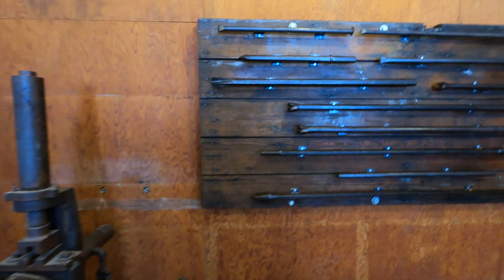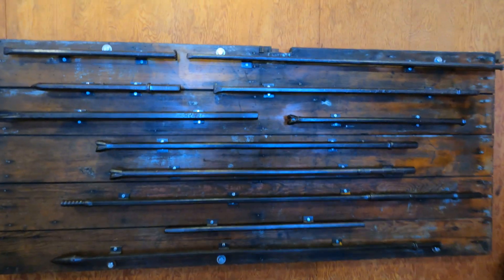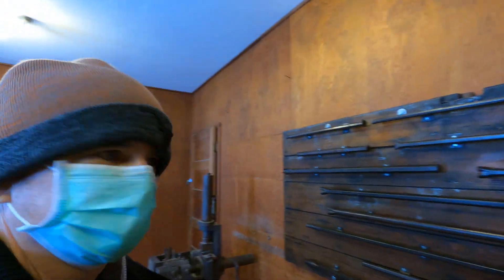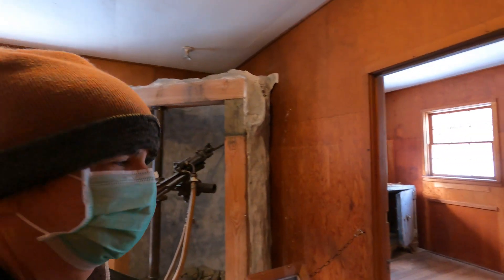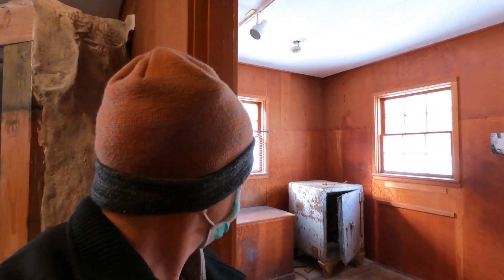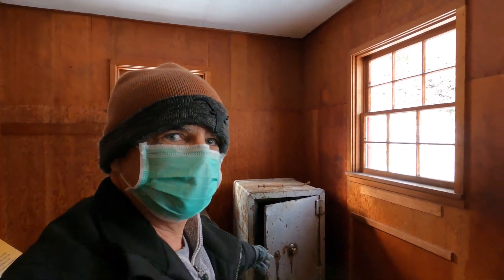Here are the drill bits that they used to drill into the rock. As you can see, there are different tips to them for different kinds of rock, I suspect. That's what they used to drill. And here's the safe — the safe where they would keep the gold.